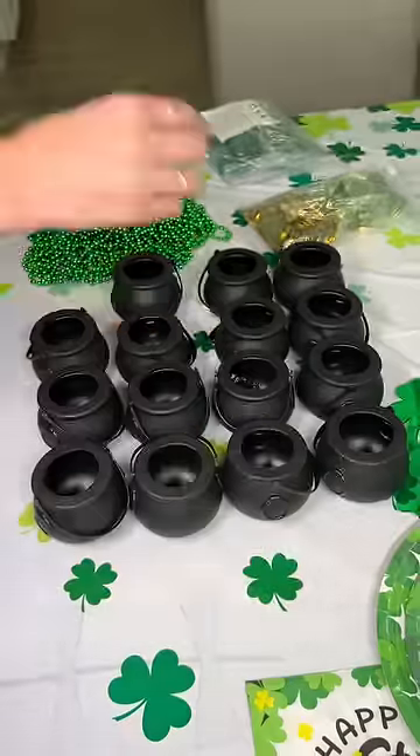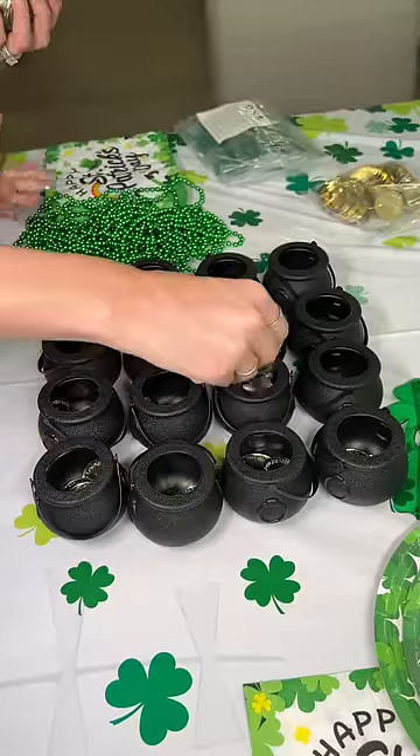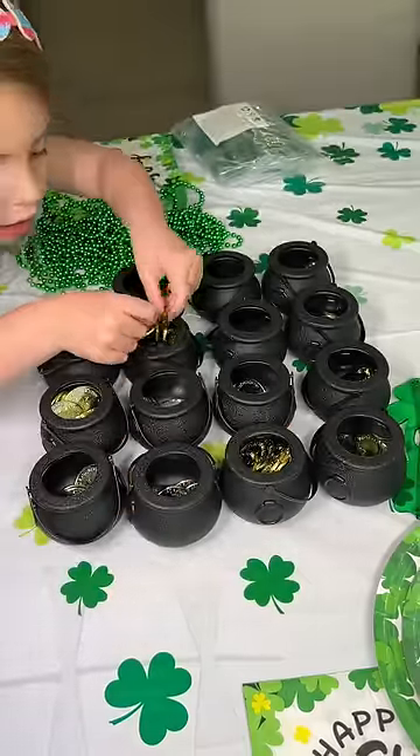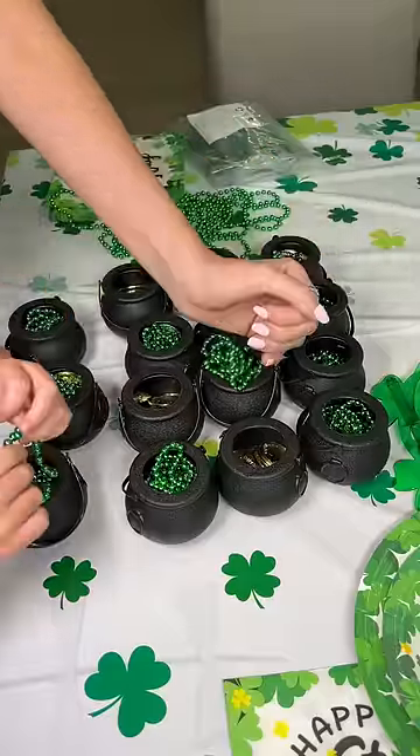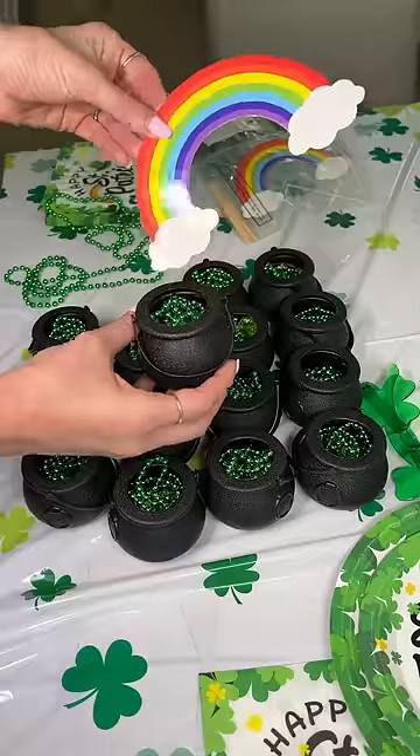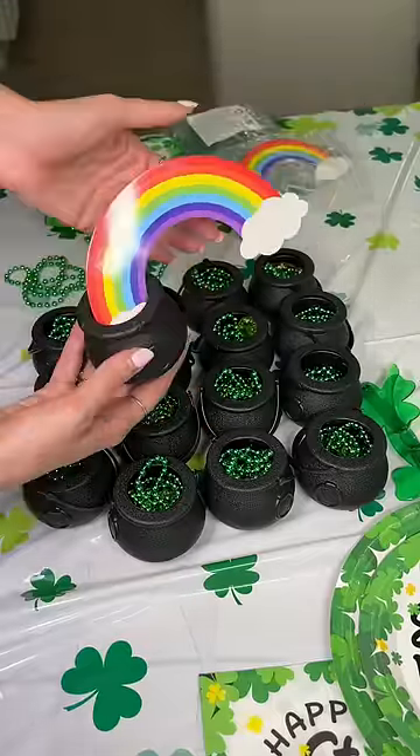For goodie bags, I got these mini cauldrons and we're going to fill them up with green and gold coins. Izzy came downstairs to help me out and she loved telling me which friend was going to get which cauldron and how excited she was for me to come to her class. Each one also comes with a rainbow, so it's like a pot of gold at the end of the rainbow.